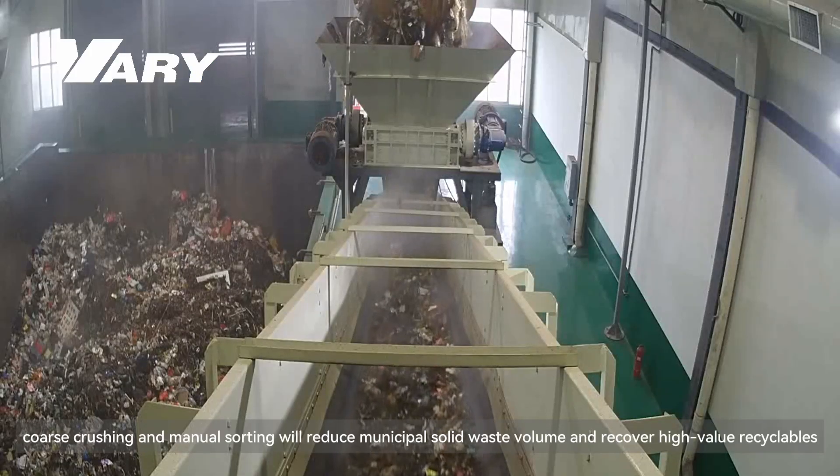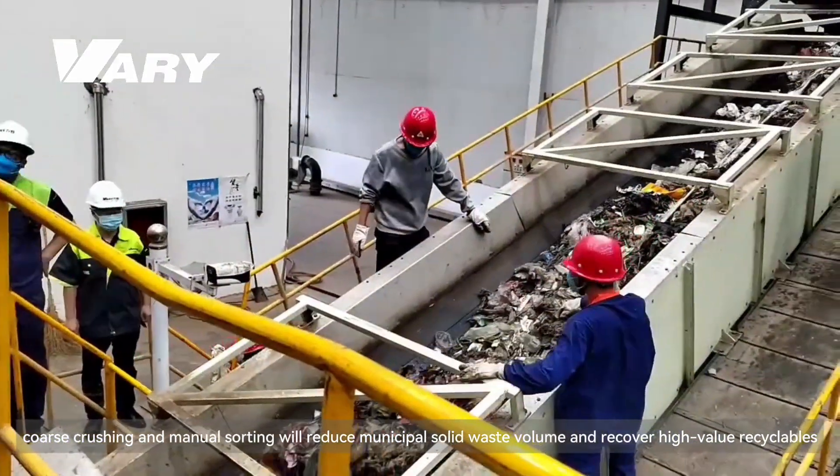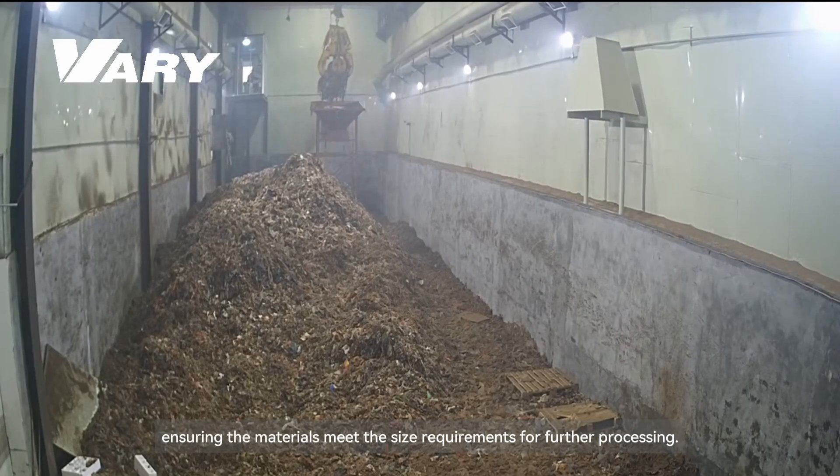Coarse crushing and manual sorting reduce municipal solid waste volume and recover high-value recyclables, ensuring the materials meet the size requirements for further processing.